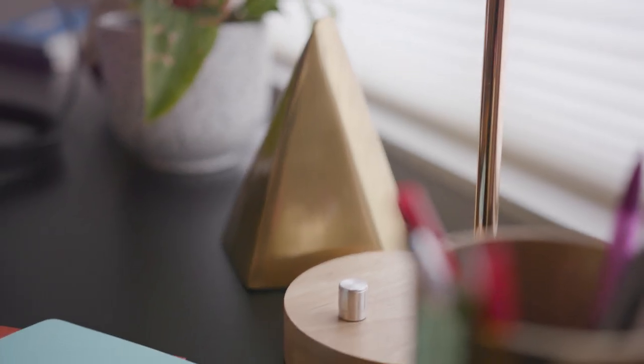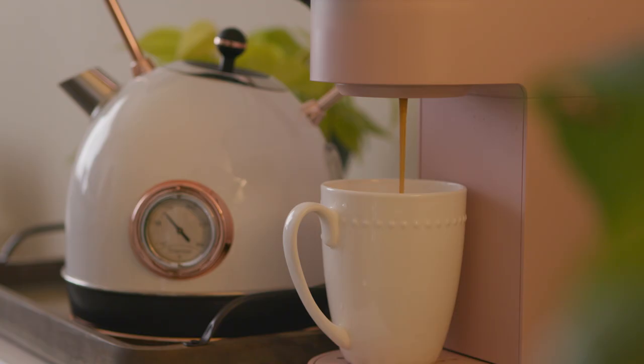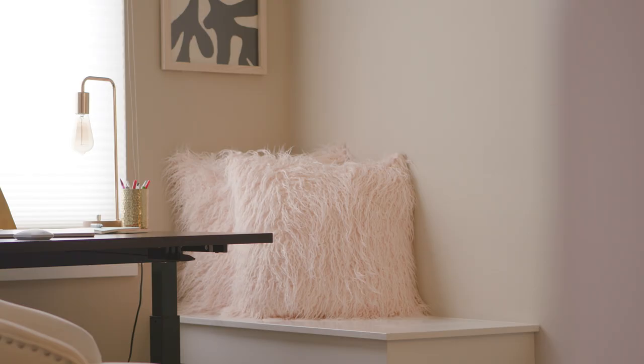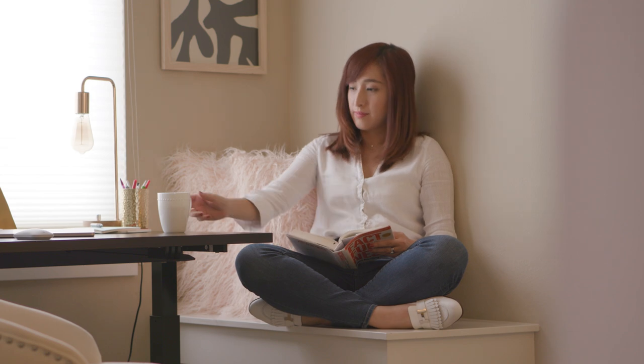When I first designed this room, I really thought about needing a space in this house just for myself where I can take a short break, but also enjoy having a cup of coffee, my reading time in between meetings, meditation.